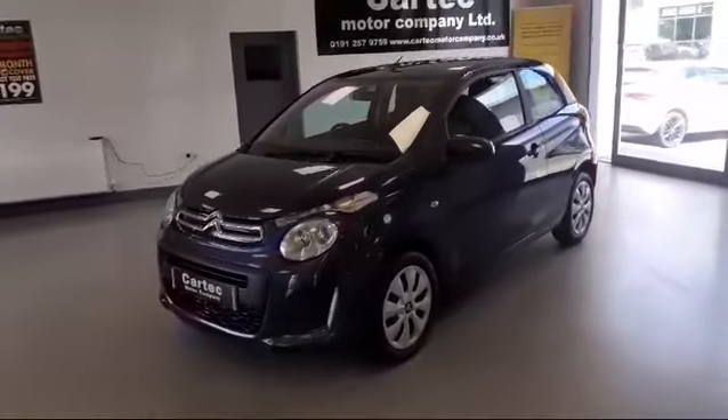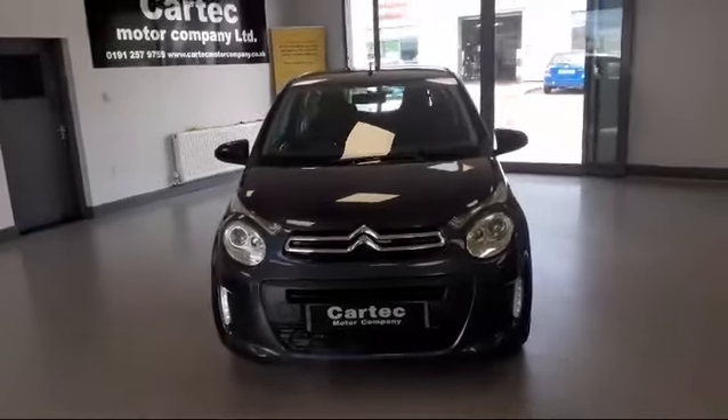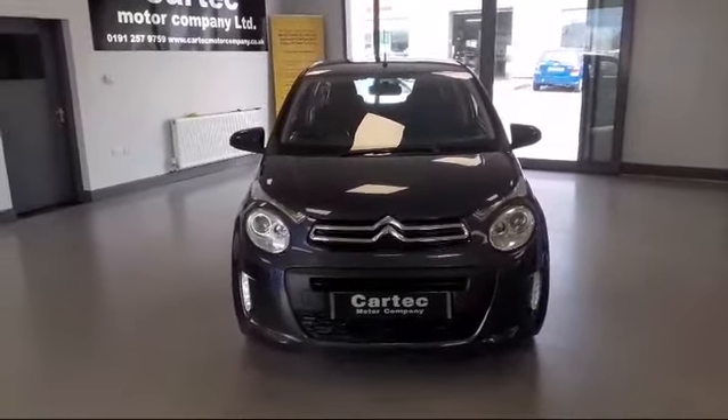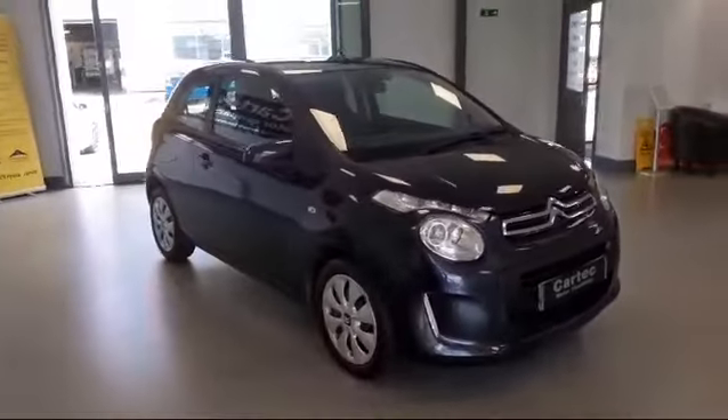It's in great condition and believe it or not it has only done 10,000 miles — that's correct, 10,000 miles. This little car hasn't been anywhere, that's why it's so clean.